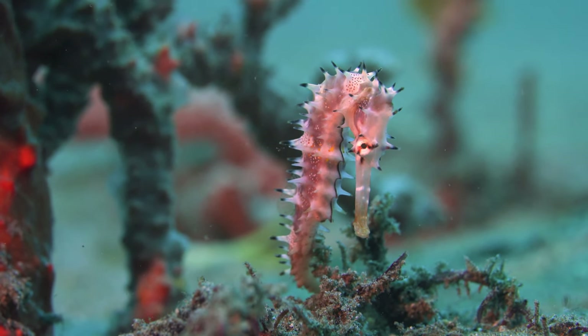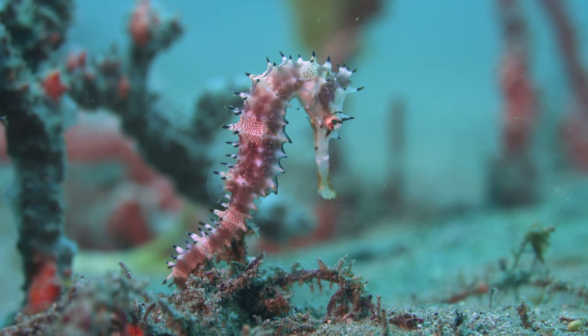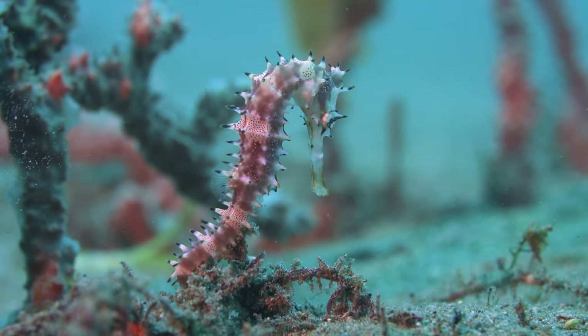But the best is probably the seahorse, that doesn't need to do anything to stay hidden.